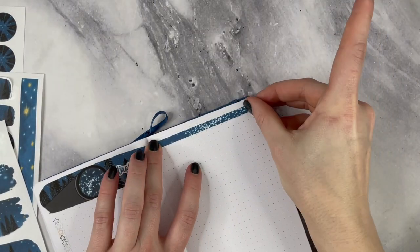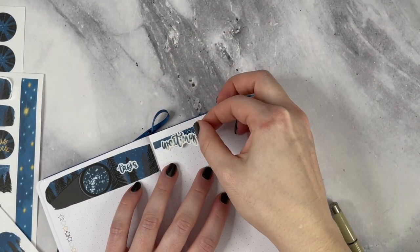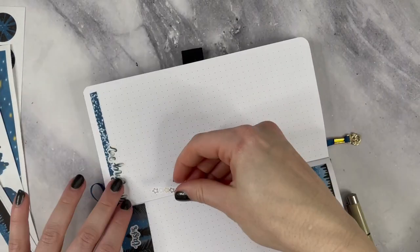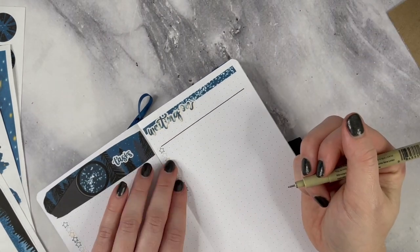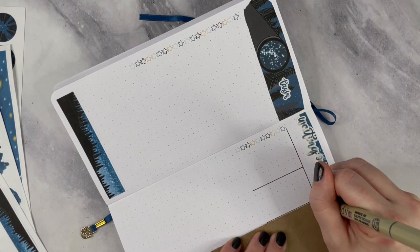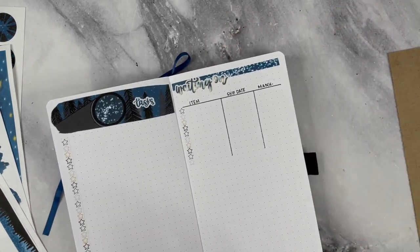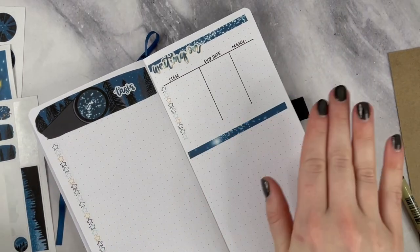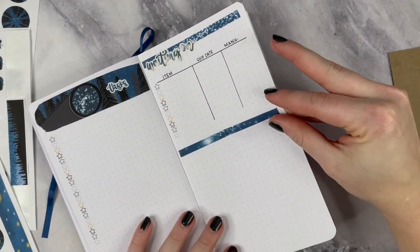I am using this Stargazer kit, which is my patron rewards for April. If you do want to get this kit, it is being released on Saturday, which is May 1st, but my patrons got it first because they always get my sticker kits first. If you want early access to my sticker kits, plus extra stuff including new stencils, discount codes, and a whole bunch of downloadables, go ahead and join on Patreon. I will have that link down below.